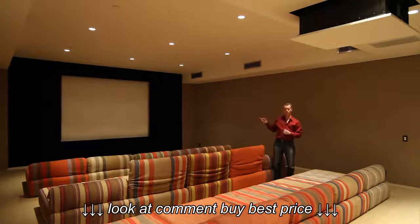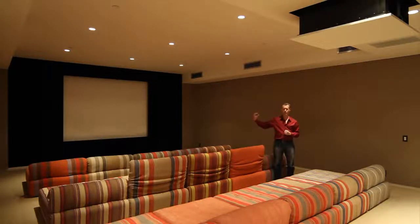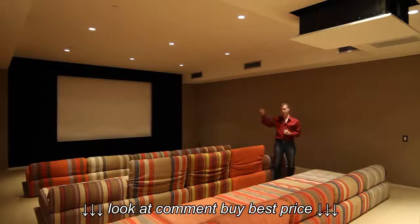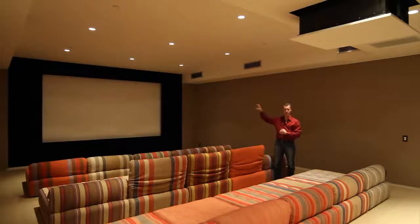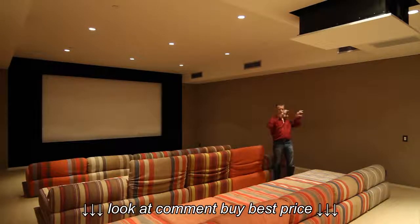The screen also has micro-perforations, which means there are tiny holes in the screen that you have to get really close to see. The reason for that is it's like a commercial movie cinema, where your center, right, and left channel speakers are all behind the screen and the sound comes through it.